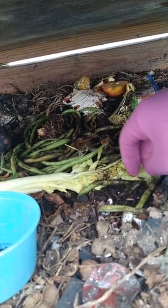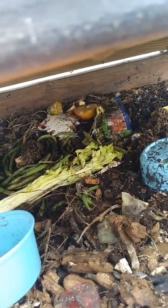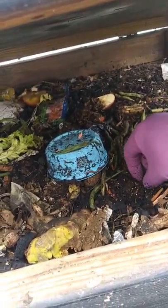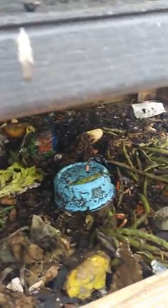They're easy to spot, squirming around — you can really see them, it's not like they're trying to hide. Eventually I'll raise this up because I have a lot of compost underneath, which I know I can extract the worms from.